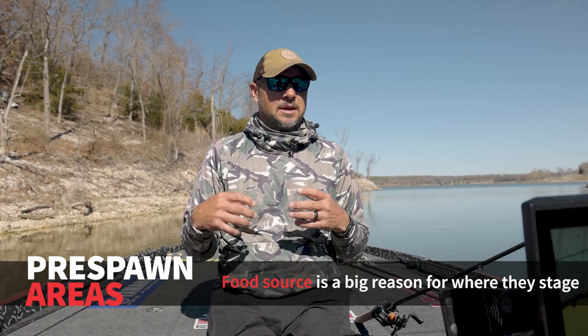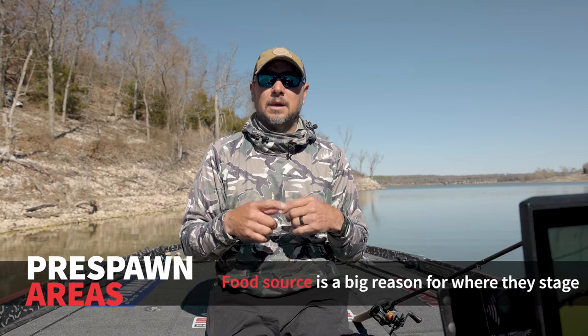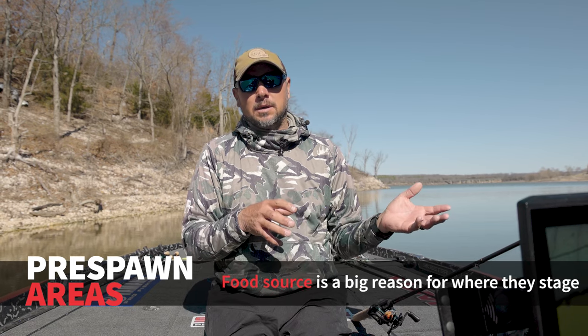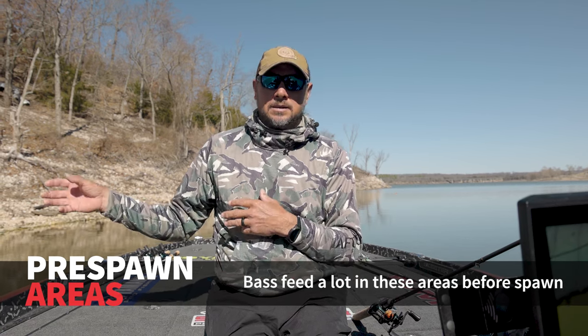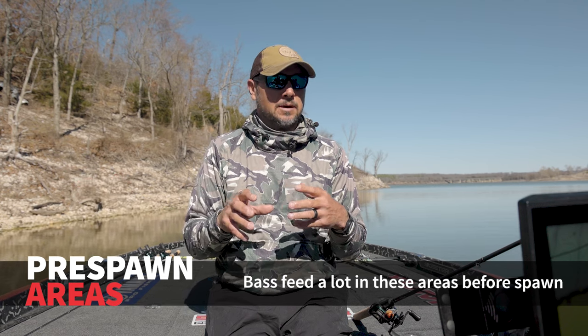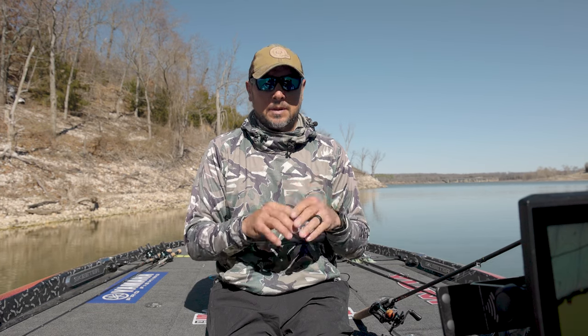Because a lot of times they come up, the days are getting longer, the water's warming up, they're going to start eating more. They want to eat pretty good to put on that weight to carry them throughout the spawning process. This is probably wintertime going into pre-spawn — my favorite time of year to fish.